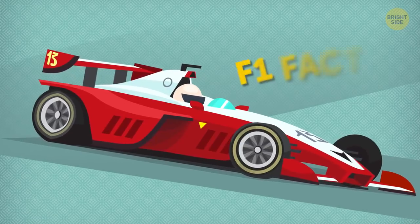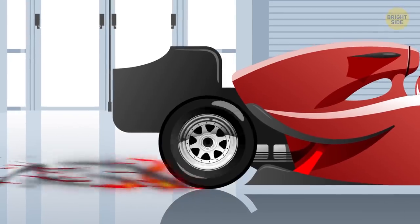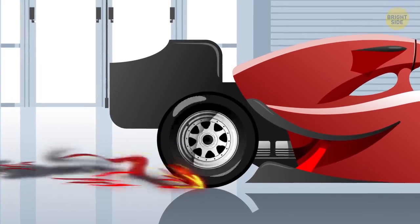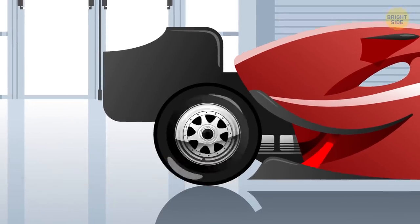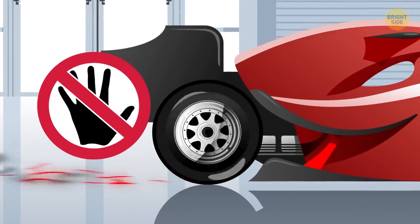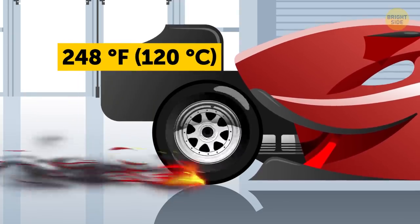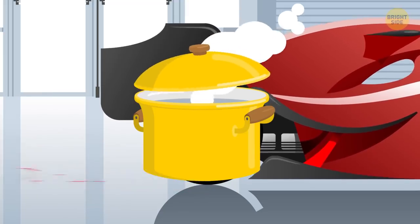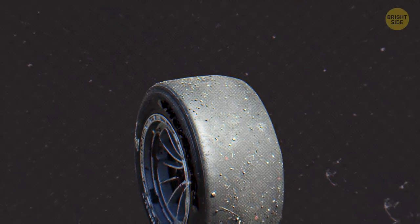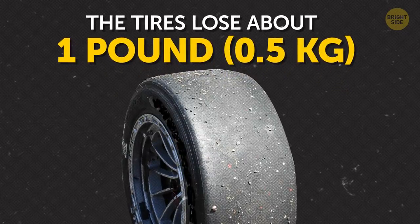These superhero helmets sound exciting, but there are even more amazing F1 facts. The tires of a Formula One car rotate so fast that they get blazing hot during racing. If you get close to an F1 car after the race is over, don't touch its tire — the temperature will be about 248 degrees Fahrenheit, which is enough to boil water or fry an egg. Also, during the average race, the tires lose about one pound of their weight because of wear.